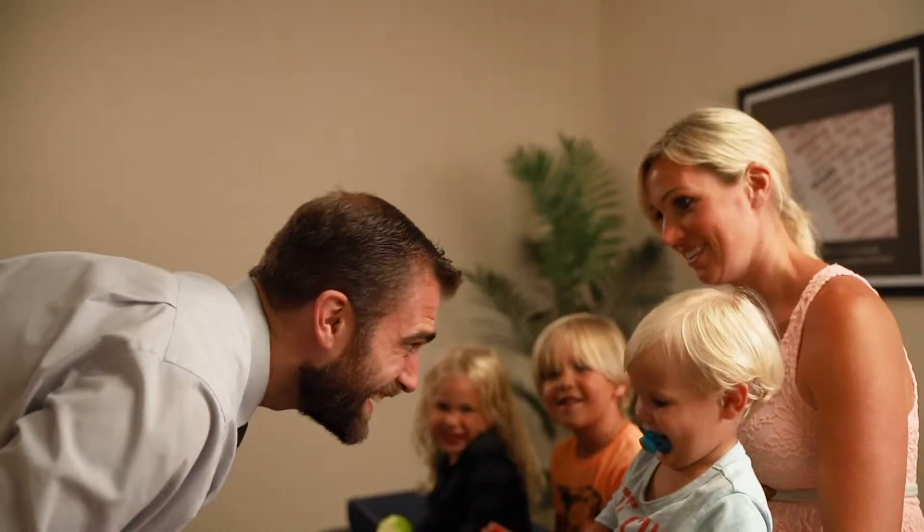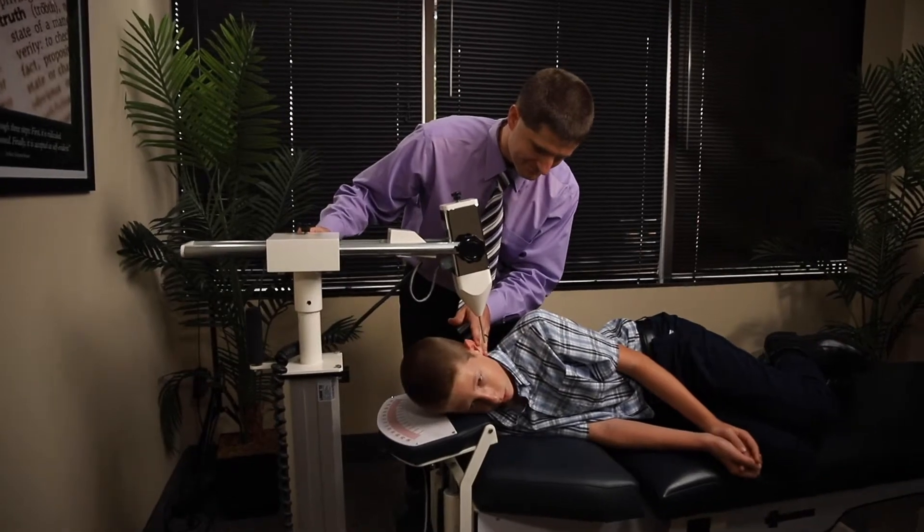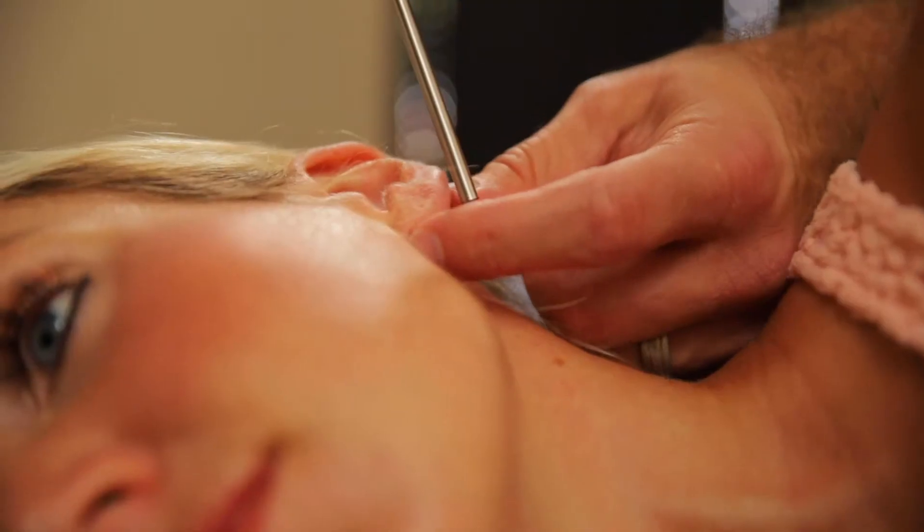Upper cervical chiropractic is a very unique form of chiropractic care. The advanced orthogonal procedure that we use at the upper cervical centers is a type of sound wave correction to the upper cervical spine. We actually only use a percussive sound wave instrument to make alignment changes in the cranio-cervical junction.